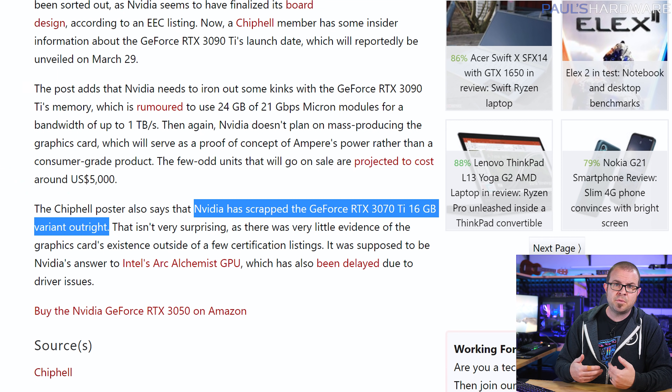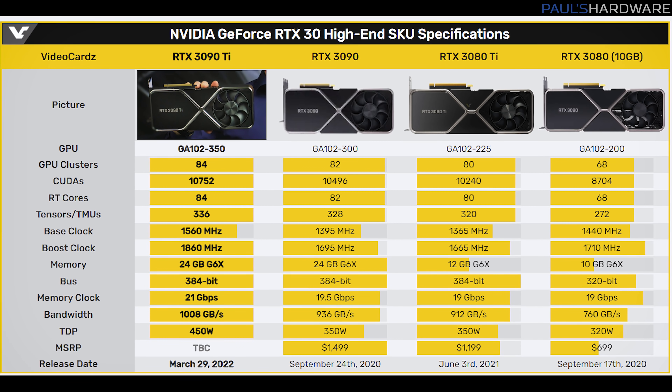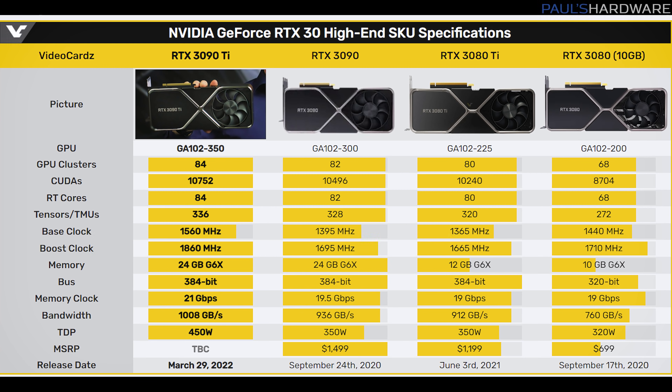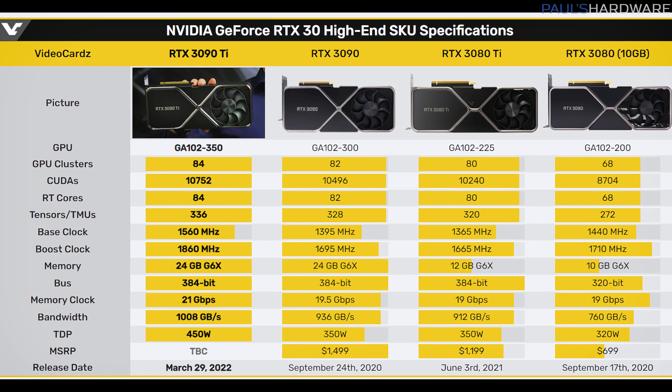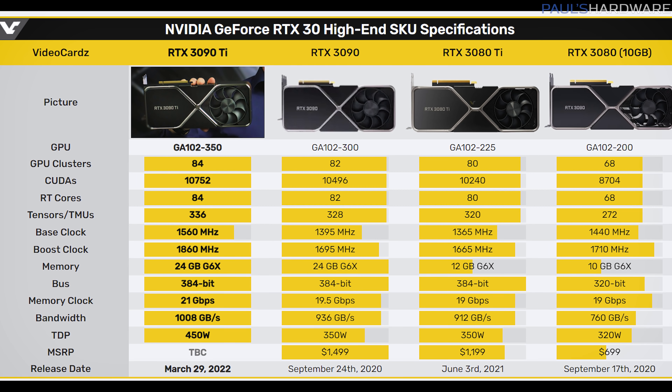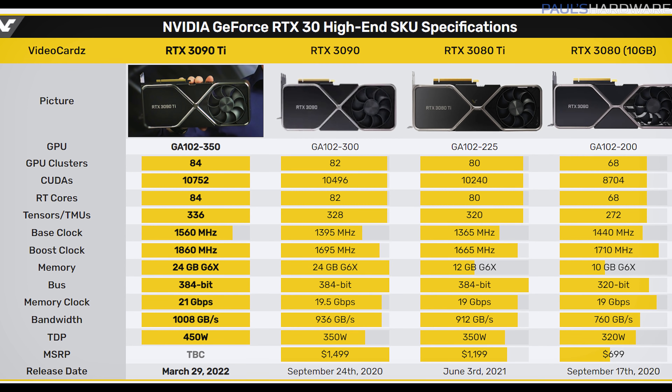Incidentally, the also-rumored RTX 3070 Ti 16GB variant has apparently been cancelled — a great blow to the two or three people who were excited for that card — but hopefully this means we can soon confirm or debunk many of the RTX 3090 Ti scuttlebutt that has been bandied about recently, like if the 2GB GDDR6X memory modules run too hot, or if the full-scale GA102-350 GPU with 10,752 CUDA cores will actually pull 450 watts or more of power.